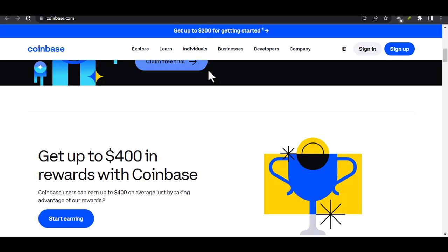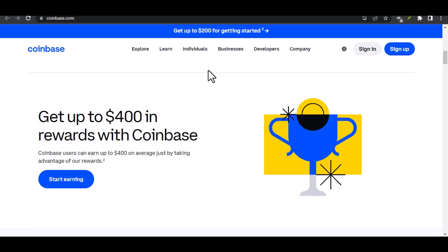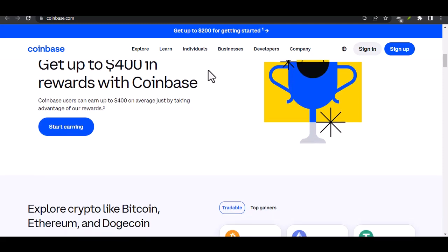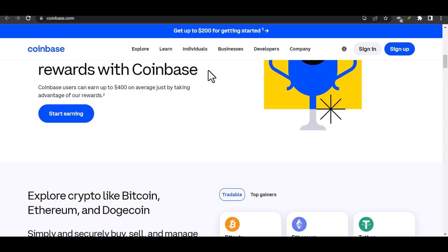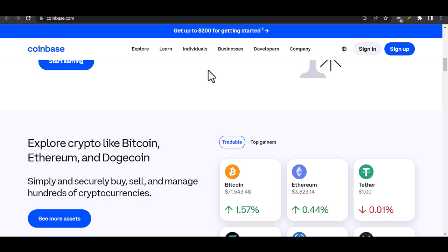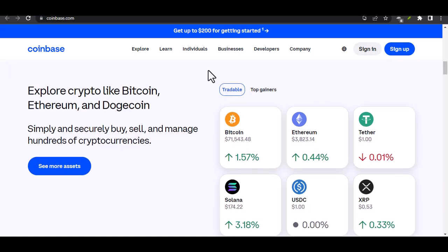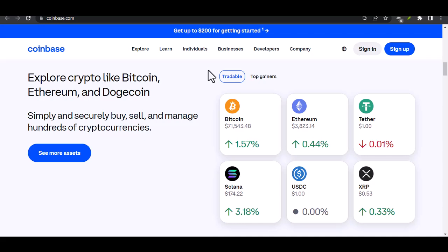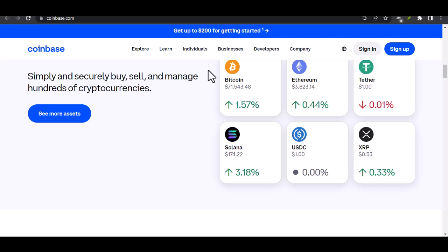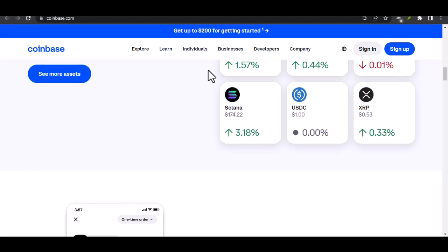I know, privacy is a big deal. Sharing your SSN feels like handing over the keys to your financial kingdom. So let's cut to the chase — can you dodge the SSN bullet and still enjoy the Coinbase experience? Well, the short answer is, it's complicated. Coinbase, like most financial institutions, is under strict regulations. They need to verify your identity to prevent money laundering, fraud, and other shady stuff. That usually involves an SSN or other government-issued ID. But don't tune out just yet — there might be a sliver of hope.